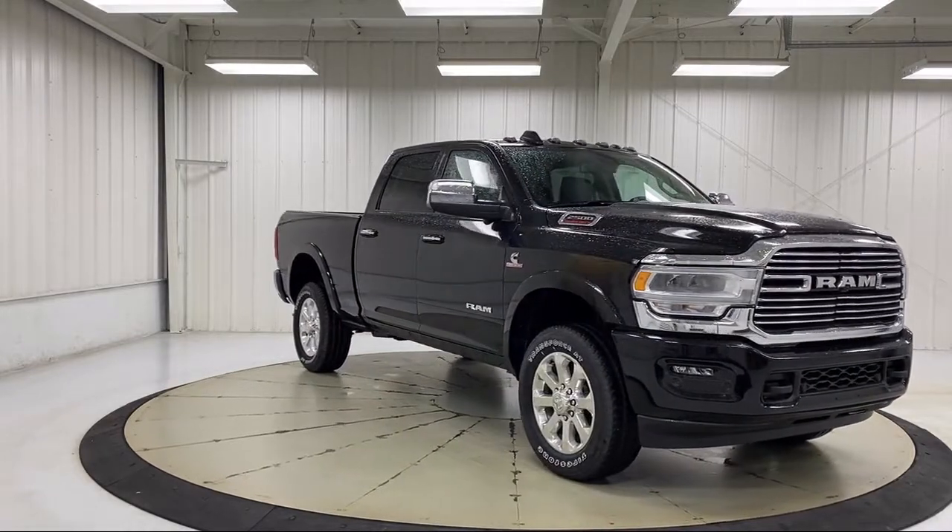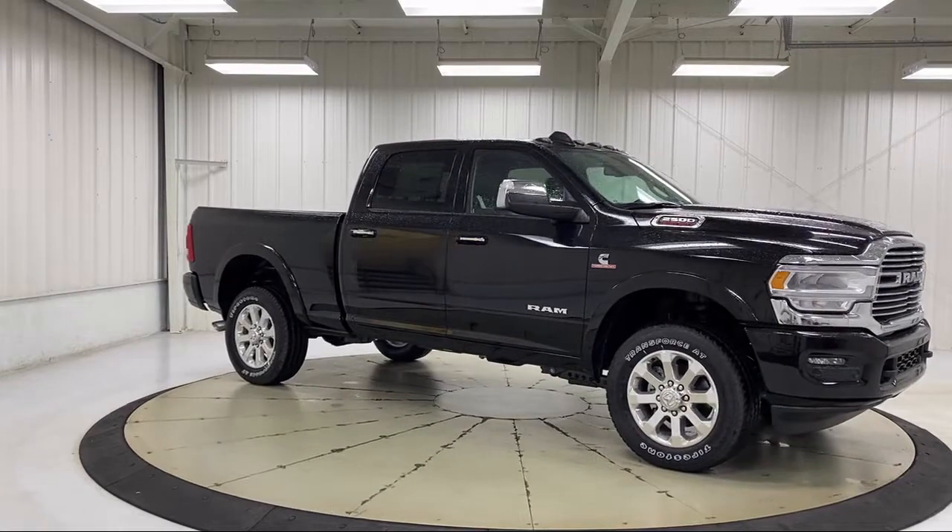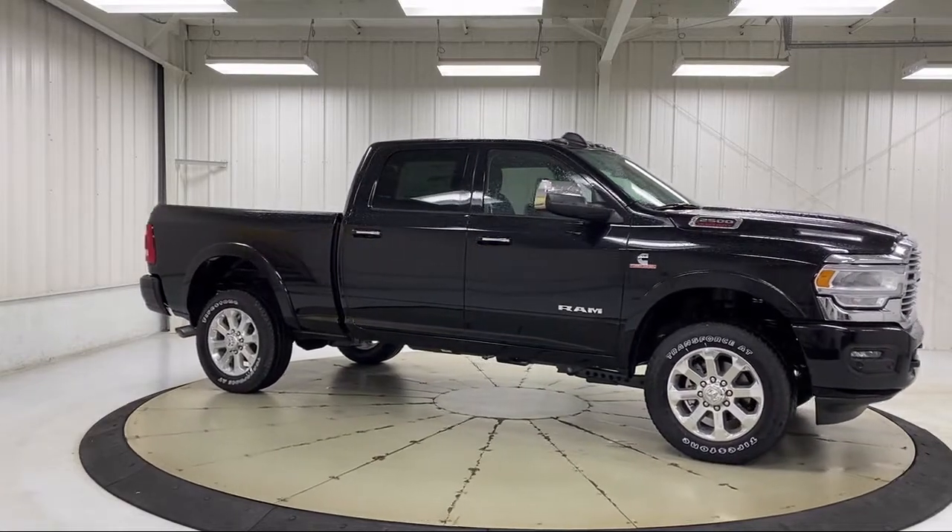Additional features include a split fold-down rear seat, an 8.4 inch touchscreen display, fully automatic headlights, Apple CarPlay, and Android Auto.